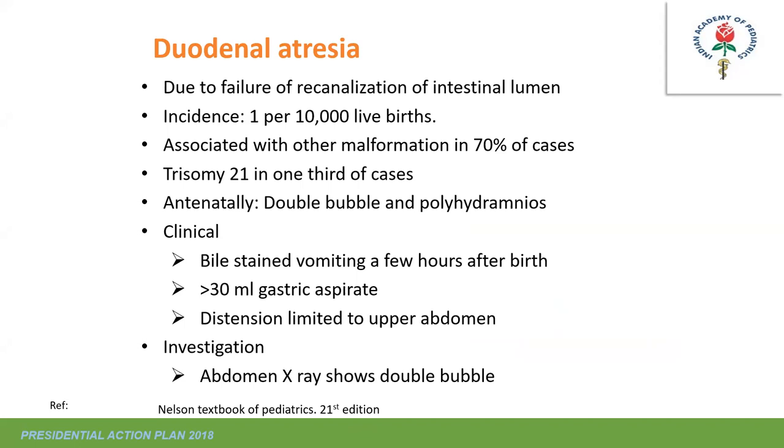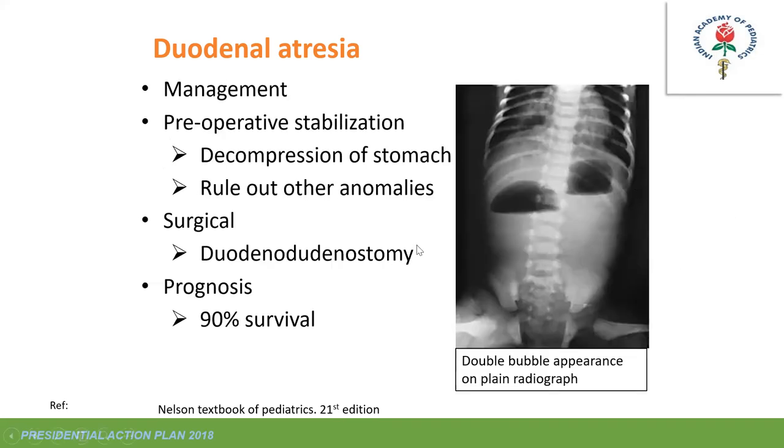Duodenal atresia results from failure of recanalization of the intestinal lumen; incidence is one in 10,000 live births and it is associated with other malformations in 70% of cases—Down syndrome is very common. Antenatally it presents as a double bubble sign or polyhydramnios. Clinical presentation: bilious vomiting within a few hours of birth, or more than 30 mL of gastric aspirate at birth, with distension limited to the upper abdomen. Abdominal X-ray is diagnostic showing the double bubble. Management: preoperative stabilization, gastric decompression, ruling out anomalies; surgical repair is a diamond-shaped duodeno-duodenostomy. Survival is very good.